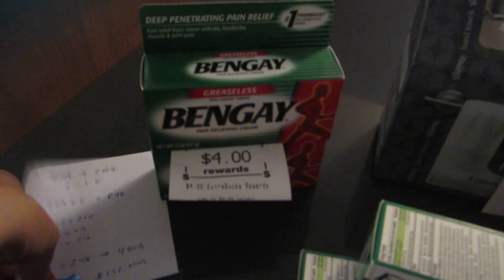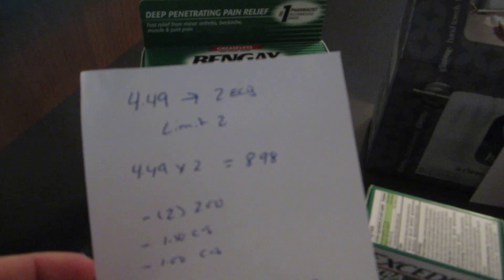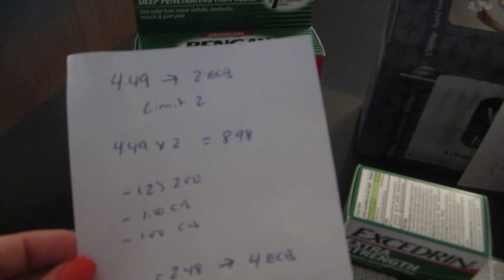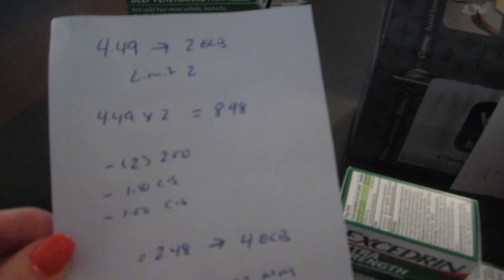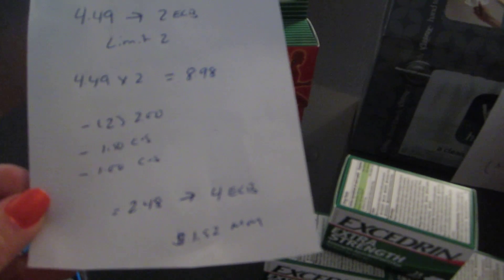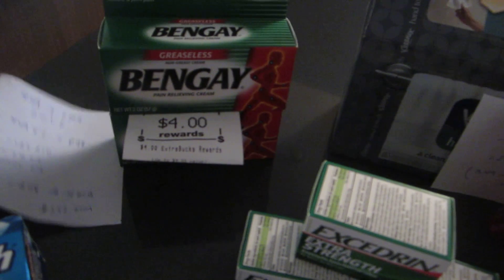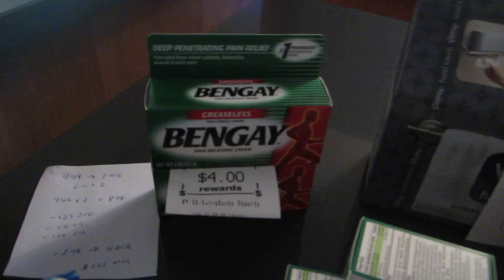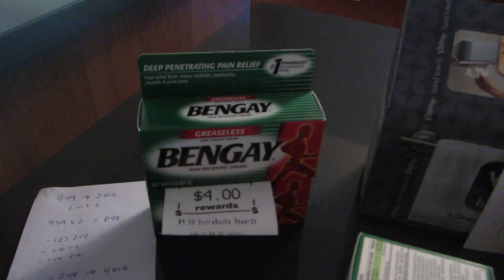The second deal is Bengay, on sale for $4.99 with a $2 extra buck back, limit of two. Today's paper has $2 off coupons for any Bengay product. I also had a $1.50 off CVS coupon and a $1 off CVS coupon. I paid $2.48 and got back $4, making it a $1.52 money maker. Those were some expired CVS coupons — definitely check with your store to see if they allow expired coupons.